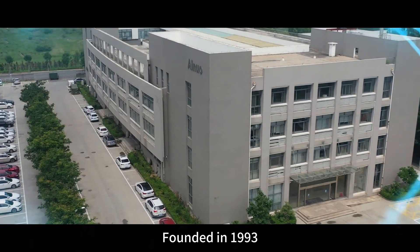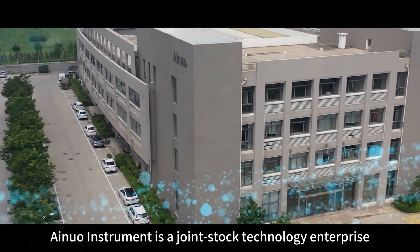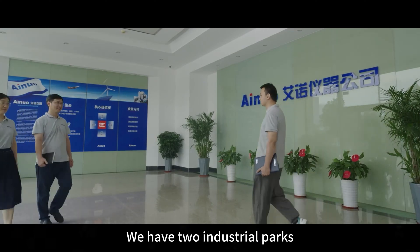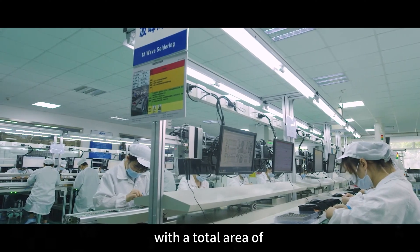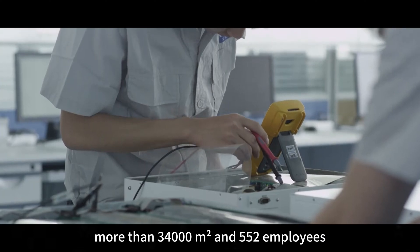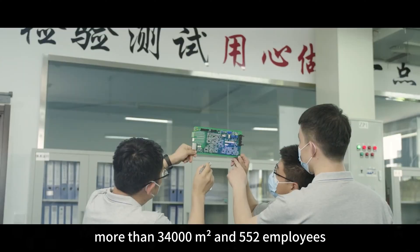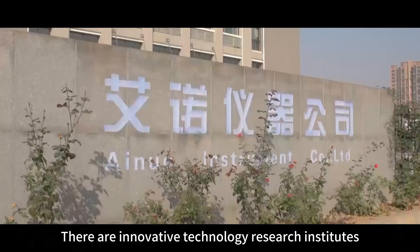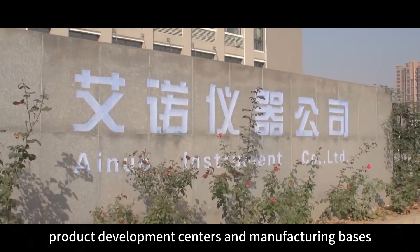Founded in 1993, INUA Instrument is a joint stock technology enterprise. We have two industrial parks in Jinan and Qingdao respectively, with a total area of more than 34,000 square meters and 552 employees. There are innovative technology research institutes, product development centers, and manufacturing bases.